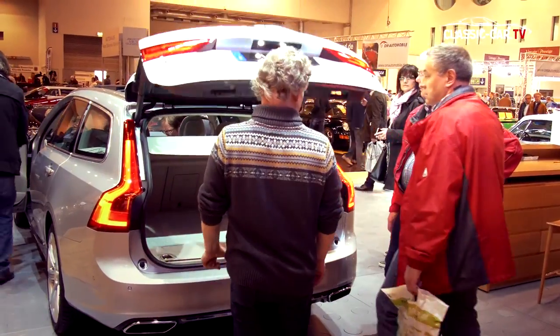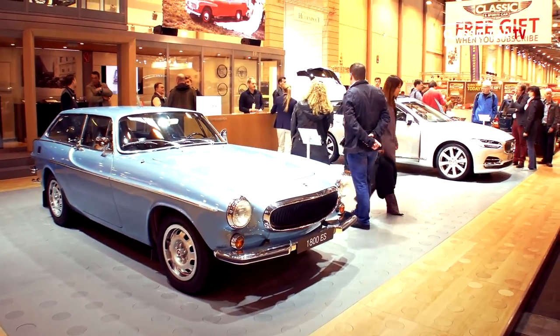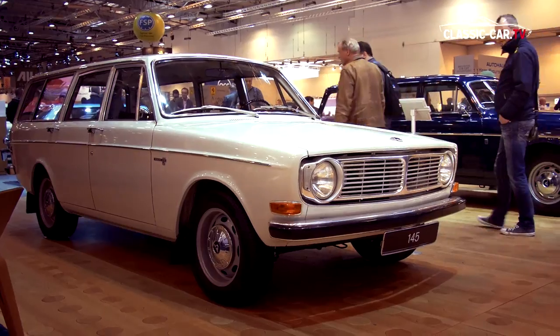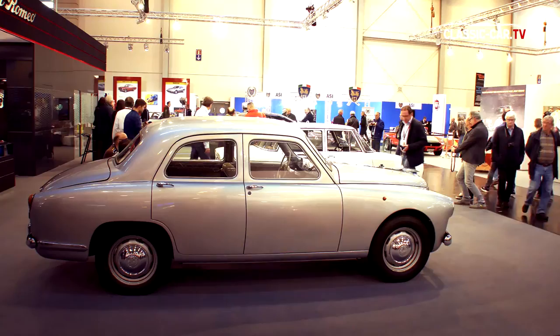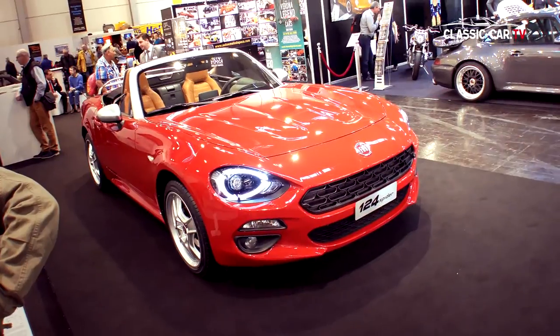Volvo celebrated an entire design line of estate cars. And the Italian makes Alfa Romeo and Fiat displayed their current models of the Alfa Romeo Giulia and Fiat 124.